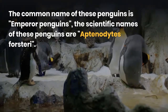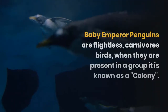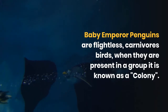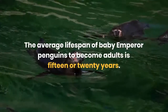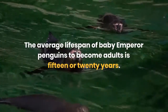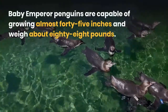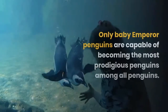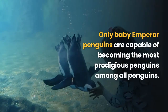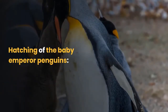The scientific name of these penguins is Aptenodytes forsteri. All penguins belong to the class Aves. Baby emperor penguins are flightless carnivorous birds. When they are present in a group, it is known as a colony. The average lifespan of baby emperor penguins to become adults is 15 to 20 years. Baby emperor penguins are capable of growing almost 45 inches and weigh about 88 pounds, making them the most prodigious penguins among all penguins.